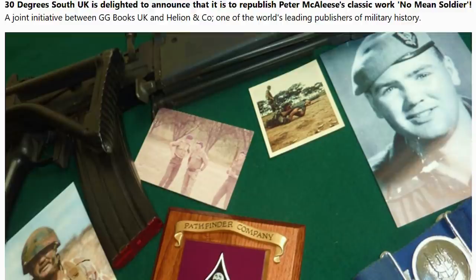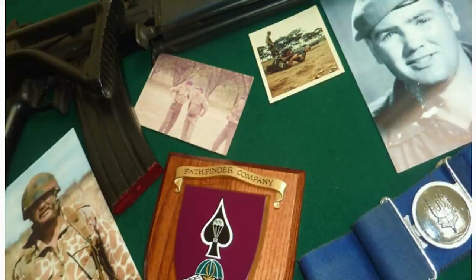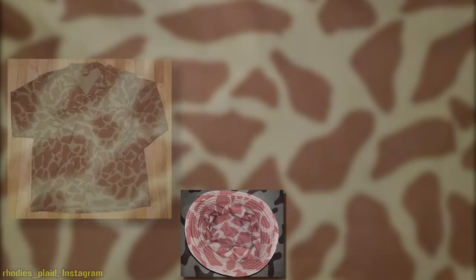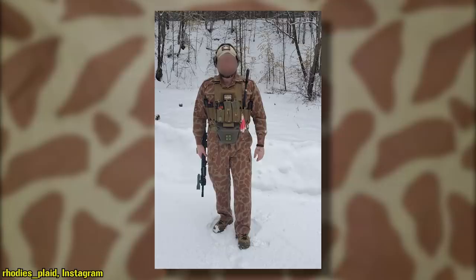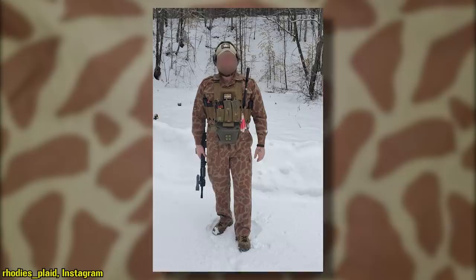At some point, though, a genesis endeavor — sometimes jokingly referred to as Project Jurassic Park — led to the recreation of the camouflage. Using the few photos of the pattern as reference, it was reprinted on enough fabric to create roughly 12 sets of bush hats, shirts, and pants, along with a handful of Slankfels, all made in period-correct SADF Nutria style. The creator said once those pieces were sold, they would never be made again — at least by him. With sets selling for a few hundred each, most of these pieces quickly sold, causing them to become very rare and sought after as well.